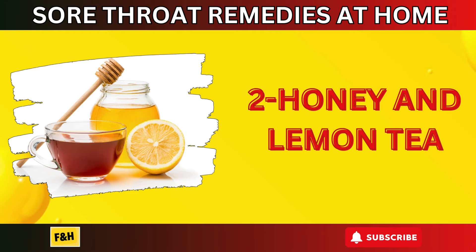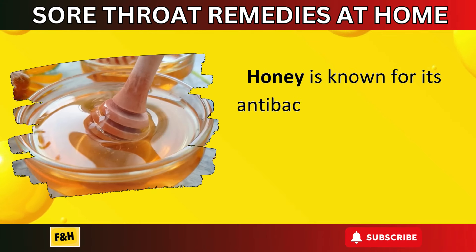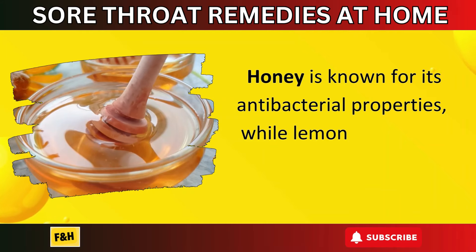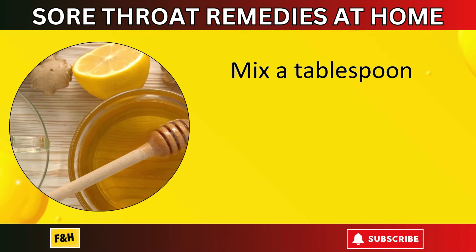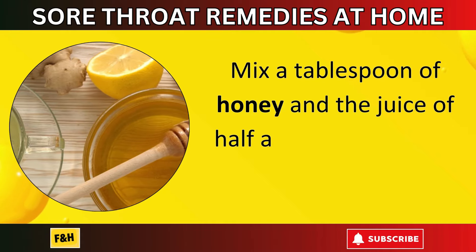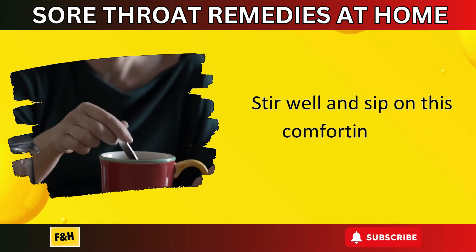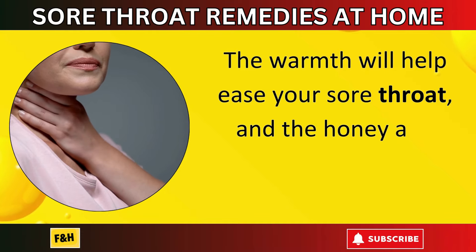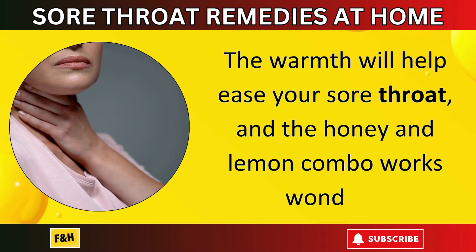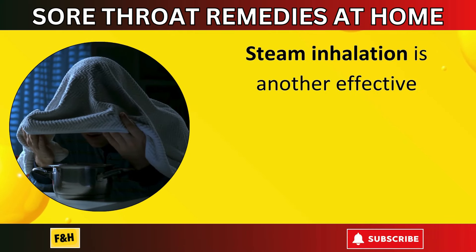Number two: honey and lemon tea. Honey is known for its antibacterial properties, while lemon provides a boost of vitamin C. Mix a tablespoon of honey and the juice of half a lemon into a cup of hot water. Stir well and sip on this comforting tea. The warmth will help ease your sore throat, and the honey and lemon combo works wonders.